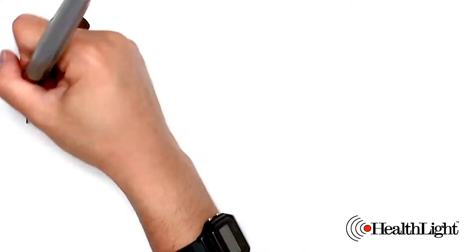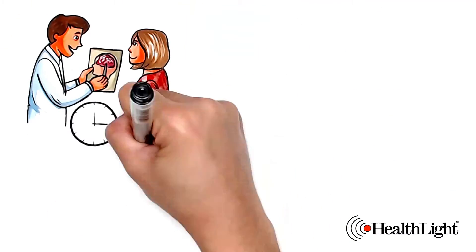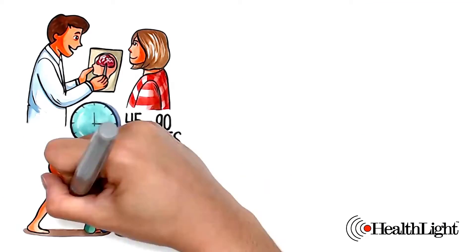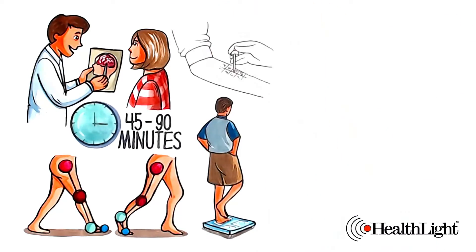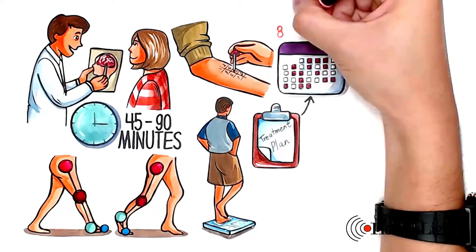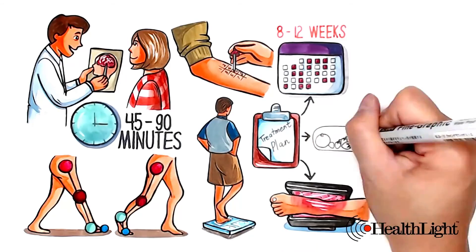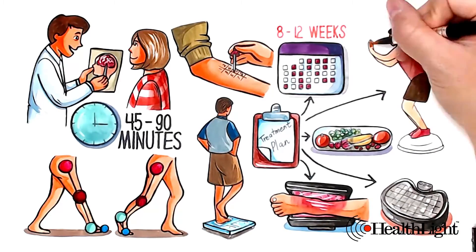Clinics usually offer a plan of care including some or all of these: an initial 45 to 90-minute comprehensive neurological consultation and physical assessment, a gait and balance assessment, a sensitivity test, and a treatment care plan consisting of 3 visits per week for 8 to 12 weeks, HealthLite infrared light therapy, nutritional supplementation, vibration plate, and gait and balance retraining.